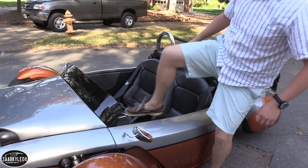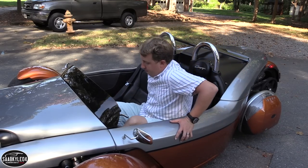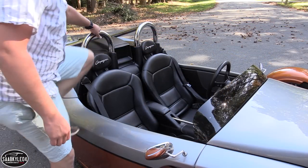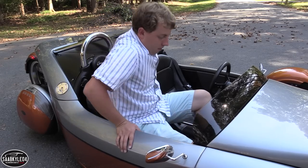Climbing in is a little easier than the T-Rex, since you don't have to contort yourself around a roll cage. With the high sills, which were a necessity for added chassis rigidity, you basically step in and fall into the seat. Hoisting yourself out is perhaps the biggest challenge.